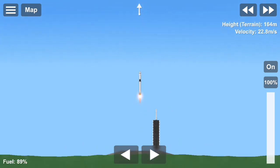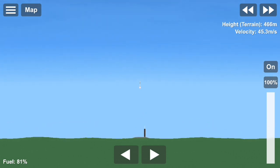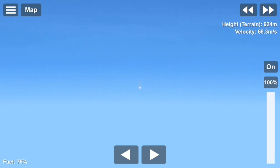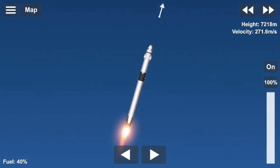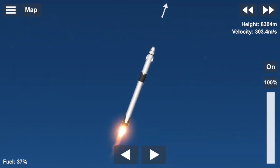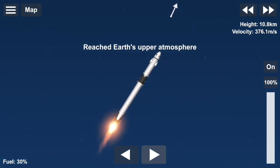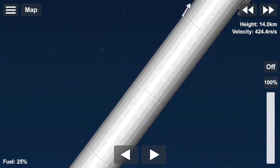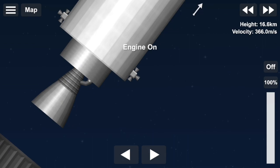Vehicle is pitching downrange, there's no problem though. Vehicle is passing through max Q. You heard that callout from max Q on the nets. The Falcon 9 actually throttles down its nine Merlin engines to reduce aerodynamic loads on the vehicle. It is now throttling those engines back up.